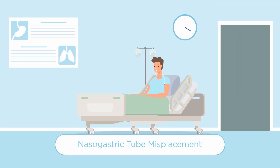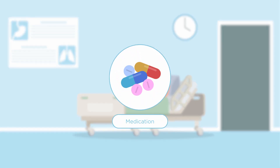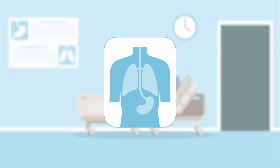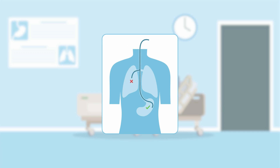Nasogastric tube misplacement is a problem. Used to deliver medication, fluids or nutrition directly into the stomach, there is a risk the tube could be misplaced into the lungs.